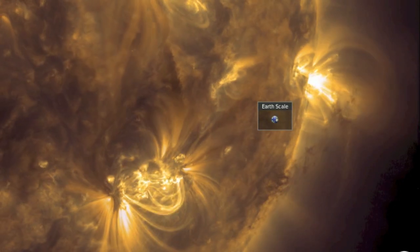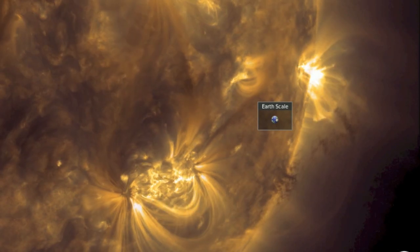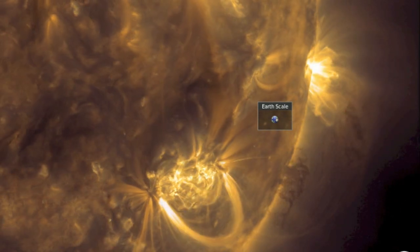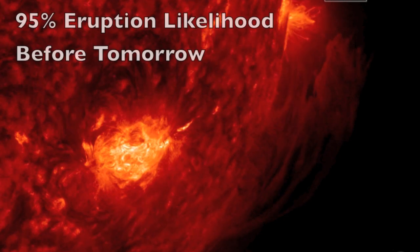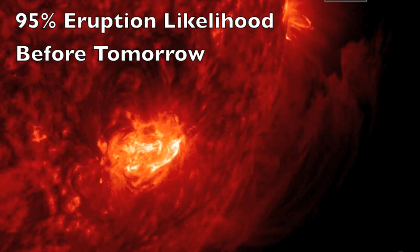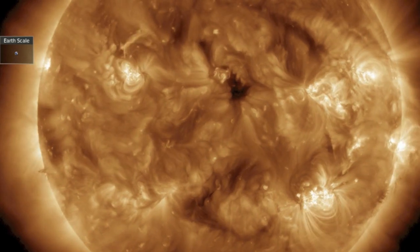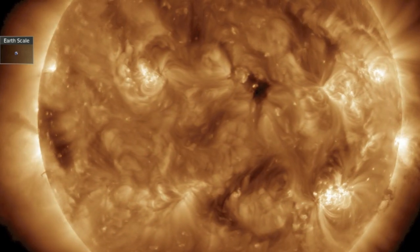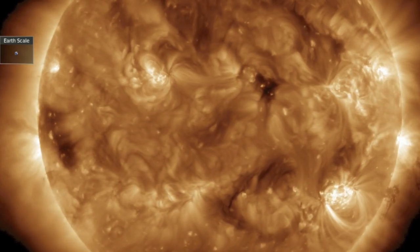Good morning folks. We're starting today with one of the largest departing filaments we've seen in months. This plasma prominence has been lifting up through the corona and may be poised to erupt today, hundreds of thousands of kilometers long. Looking at the earth-facing disc, we see no major earth-directed CMEs, and that's a bit confounding given the uptick in flaring and the abundance in filament activity.